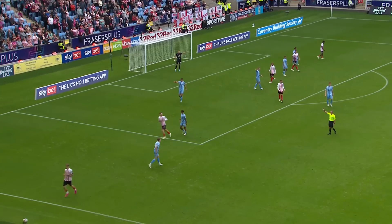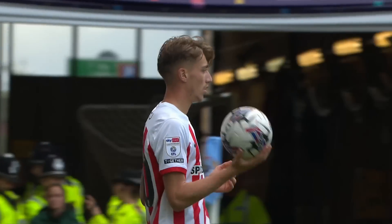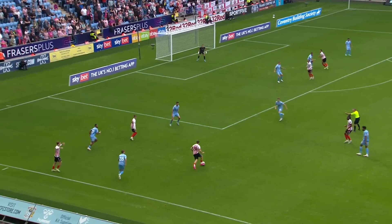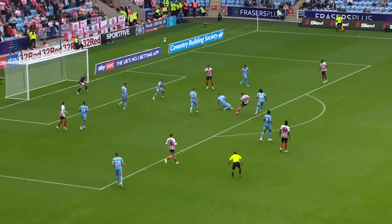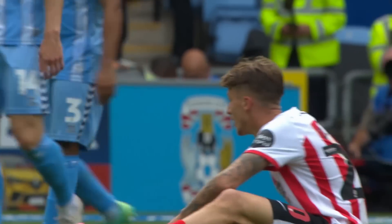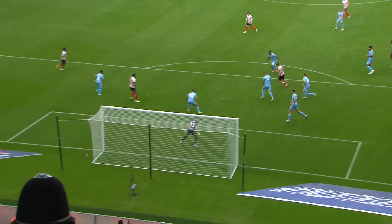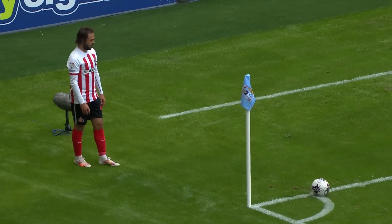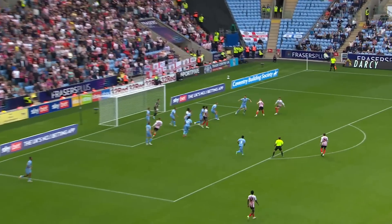A more front-footed approach from Sunderland at the start of this second half. Clark challenged by Eccles but gets away from him, and it's nudged into Dak. Clark looks for the return — he's got it. It's deflected up and over. That really could have gone anywhere. Clark linking up well with Bradley Dak. Bradley Dak over this corner — he's gone deep.